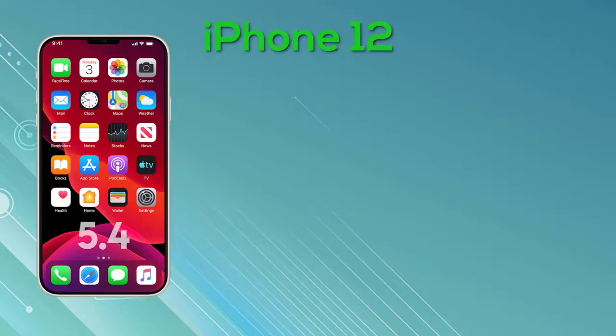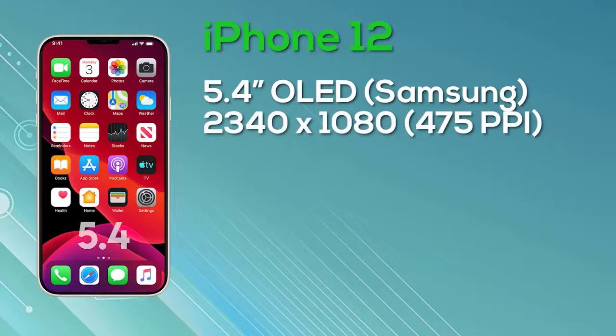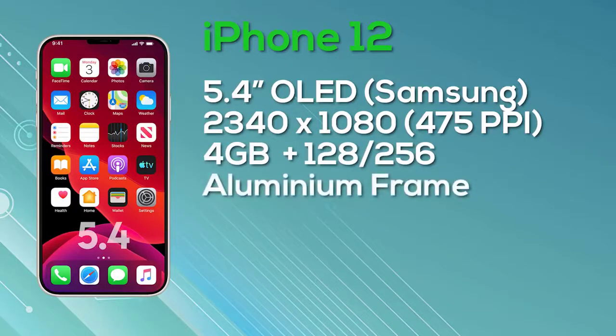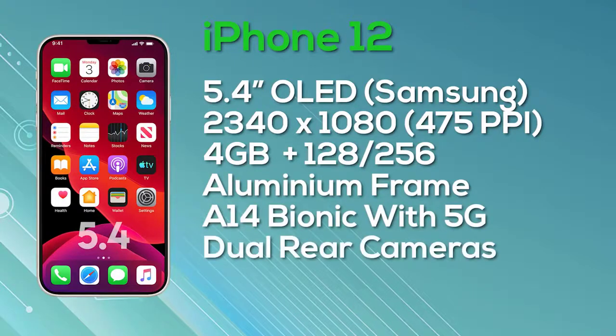For the entry-level model, the iPhone 12: this is a 5.4-inch iPhone with an OLED Super Retina display from Samsung. The 'Super Retina' branding means nothing specific, so don't get caught up on that. It will be an OLED display with a resolution of 2,340 x 1,080, giving 475 pixels per inch, with 8-bit color depth. Despite rumors, this model is only 60Hz. It comes with 4GB of RAM and a choice of 128GB or 256GB storage, the Apple A14 Bionic chip, and 5G support, with dual cameras on the rear.